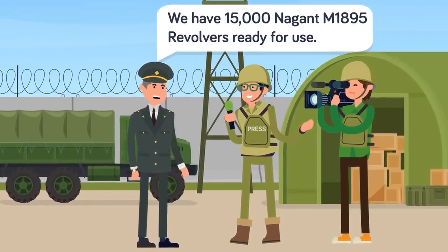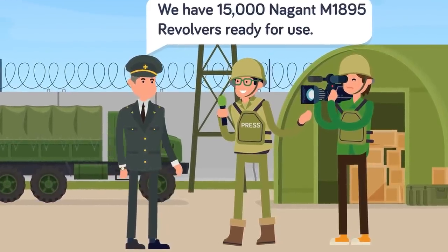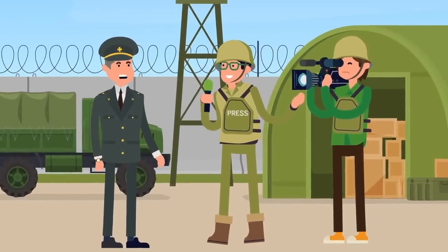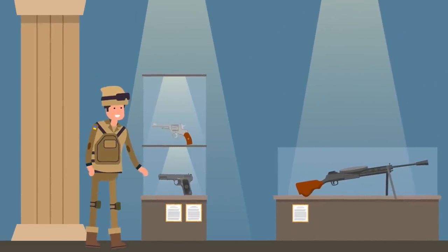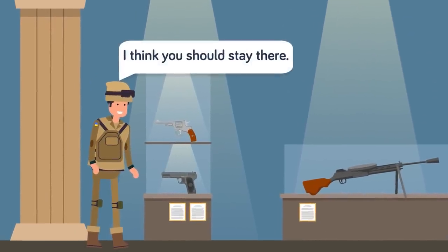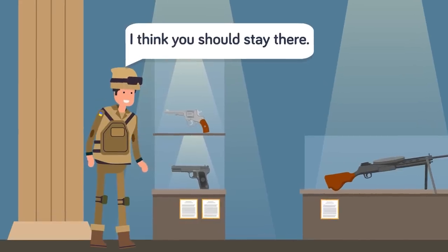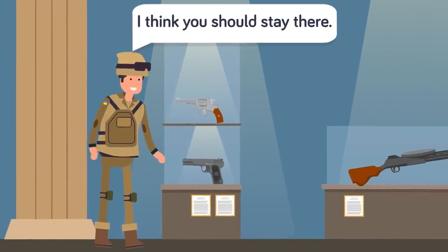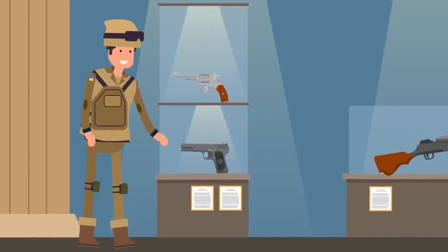According to official statistics, they still have 15,000 Nagant M1895 revolvers ready for use. These revolvers first came into Russian imperial service in the late 1800s. Serving throughout both world wars, this underpowered yet handy revolver waits for its turn in combat again. But that probably won't come, since the 7.62x38mm R ammunition it shoots is very outdated. Unless Ukraine has a bunch stockpiled, these revolvers will stay where they are.